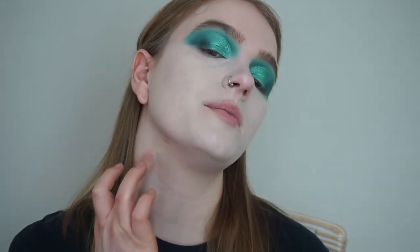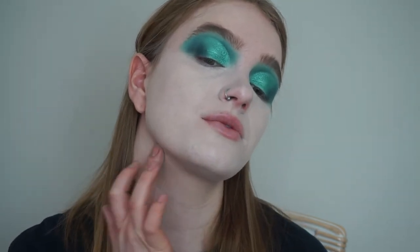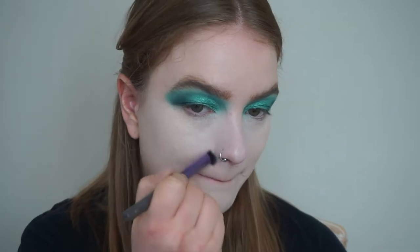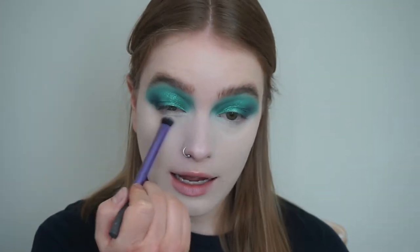Does anyone else get pimples on their neck? Because they've been coming out in full force recently and it's quite irritating. I think it's because of my mask — when I pull my mask down at work in the lab and just leave it there. I'm not really using anything different for powder since I don't have many options in my collection, so I'm just going to do my powder off camera and come back.